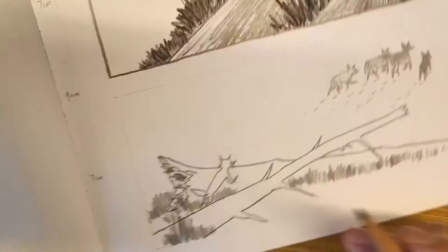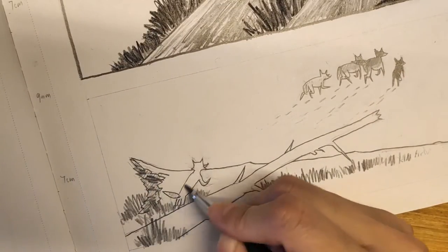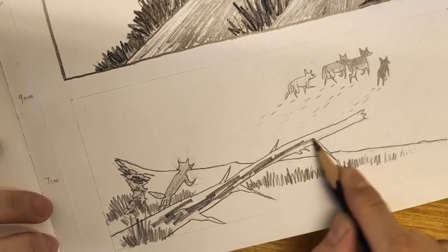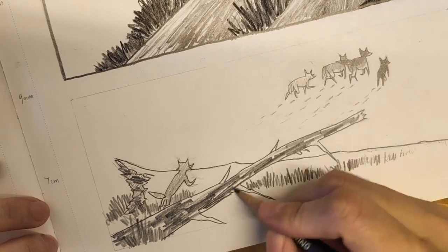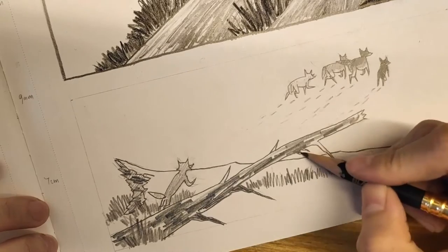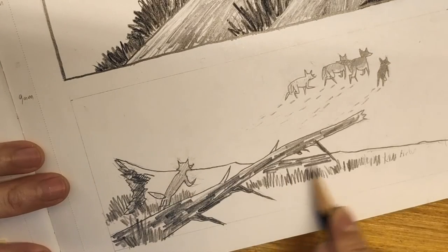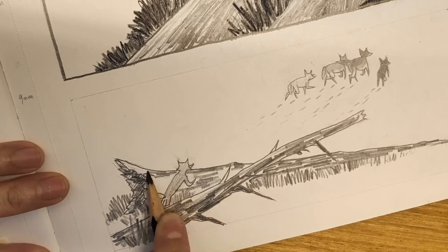I think this is the stage in which most beginners think we inhabit all the time as comic book artists, which is a little deceiving. We certainly look forward to this stage every time we start a new project, but the preparations before and the finishing touches that come after — this is the bulk of the work.